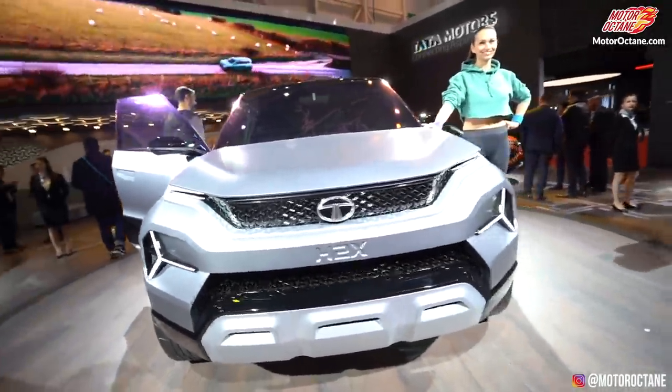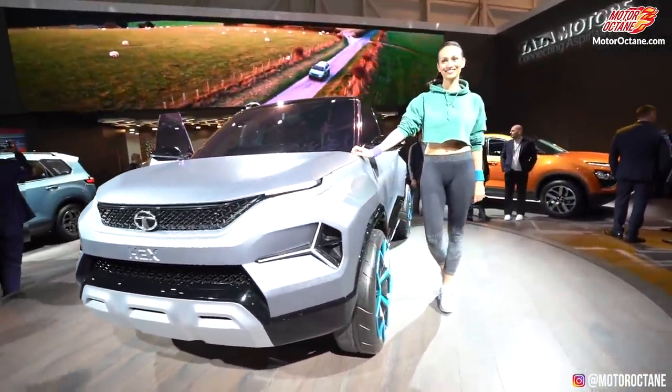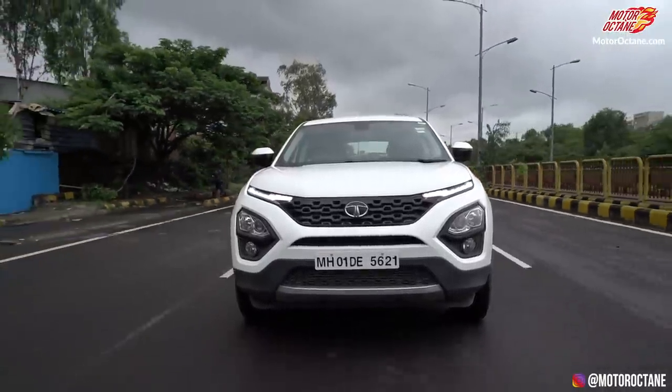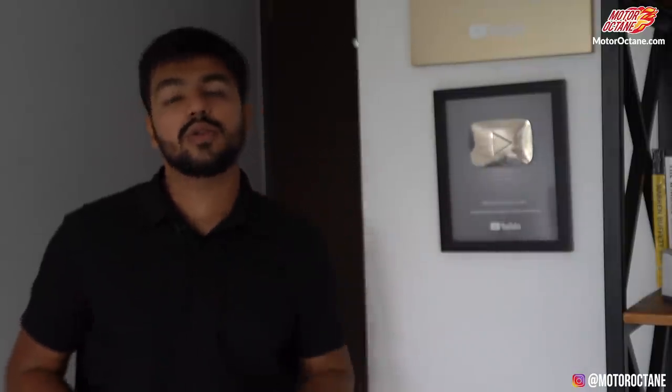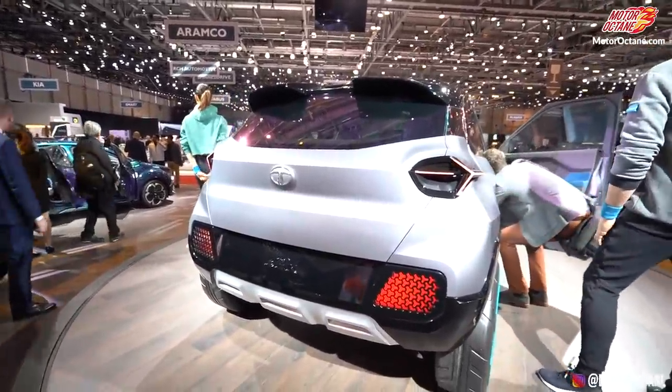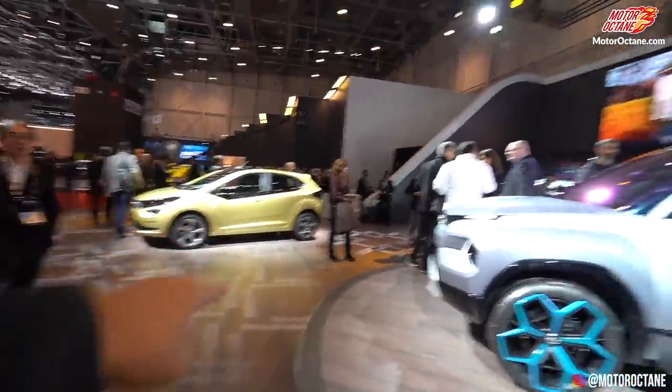We start with the smallest car of the lot — H2. H2 is a code name. For example, Harrier's code name was H5, meaning that SUV sits at price point 5. So H2 sits below that at price point 2. This SUV, which will come below Nexon, will be small. It will be built on Tata Motors' new platform, the same one already used on the Altroz.